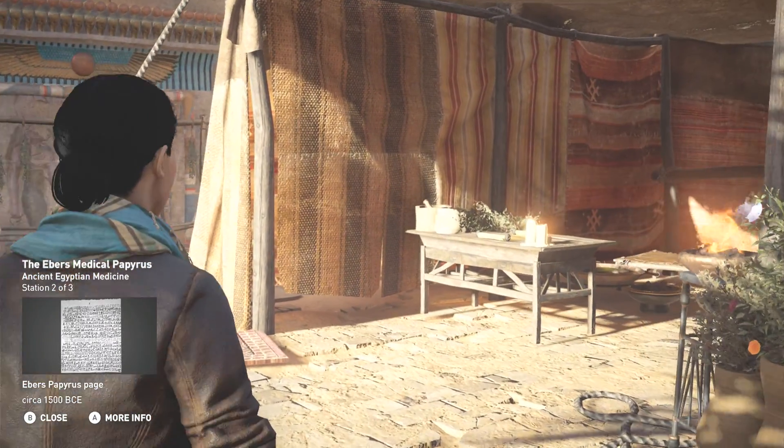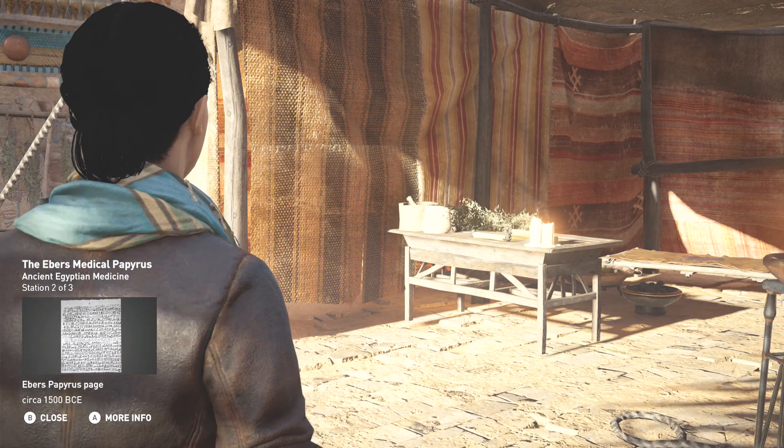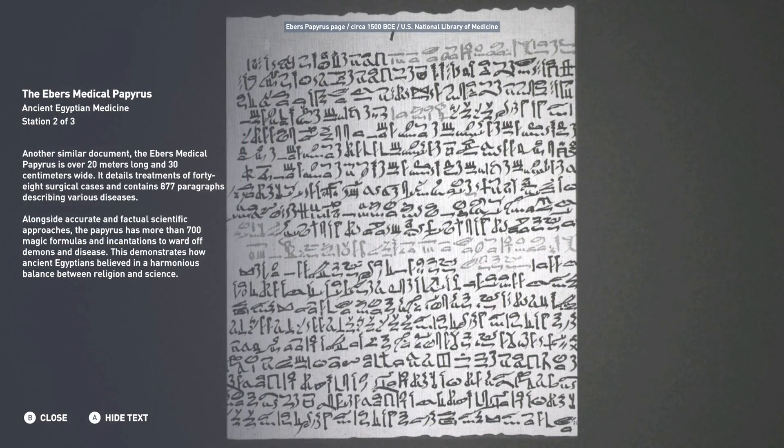Another similar document, the Ebers Medical Papyrus, is over twenty meters long and thirty centimeters wide. It details treatments of forty-eight surgical cases and contains eight hundred and seventy-seven paragraphs describing various diseases alongside accurate and factual scientific approaches. The papyrus also has more than seven hundred magic formulas and incantations to ward off demons and disease, demonstrating how ancient Egyptians believed in a harmonious balance between religion and science.